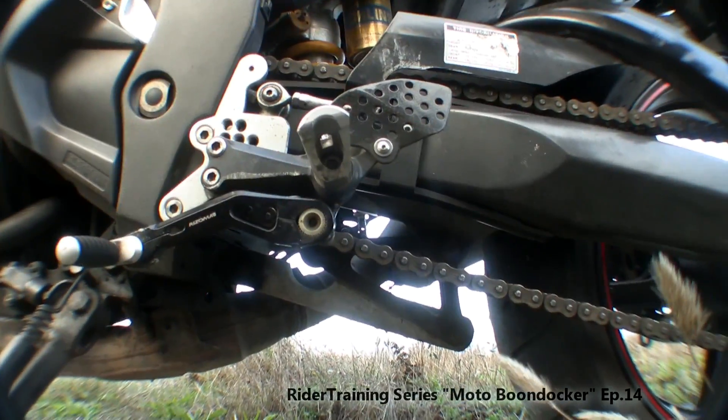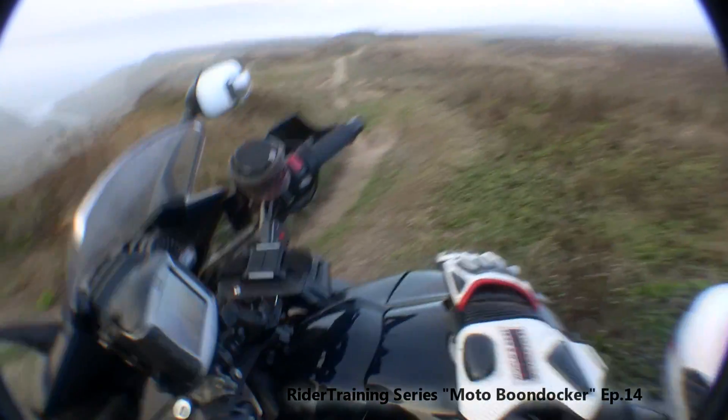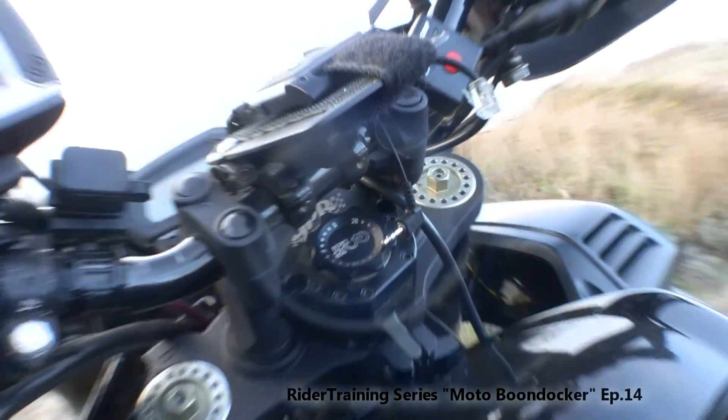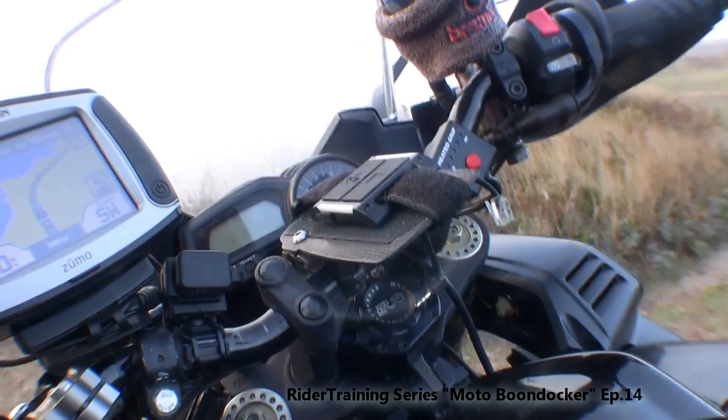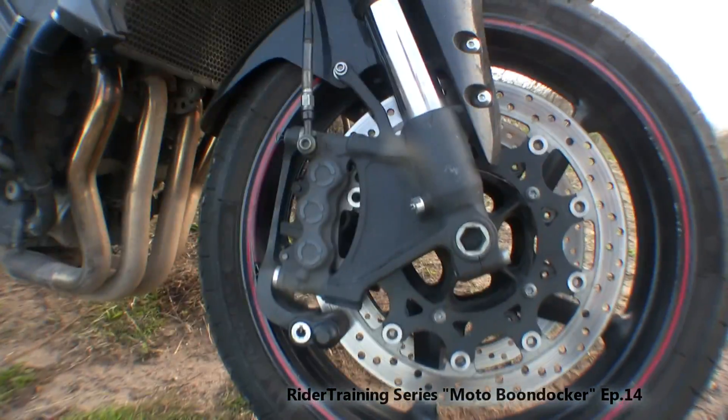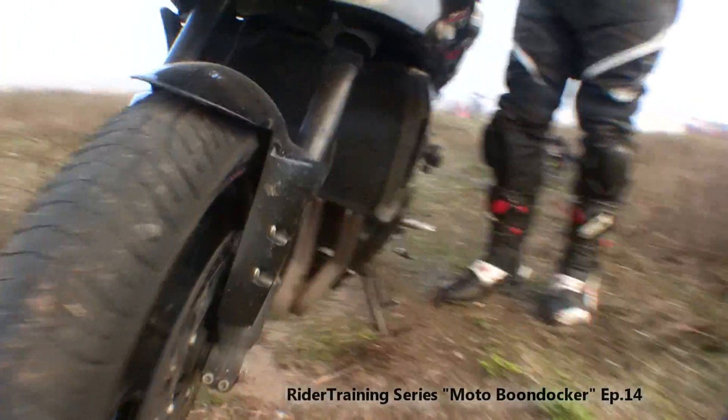Why is that - because of the linkages? Yeah. There's a GPR steering damper on here. And the setup is way stiffer - zero is turned all the way up basically. Those are stock R1 calipers.